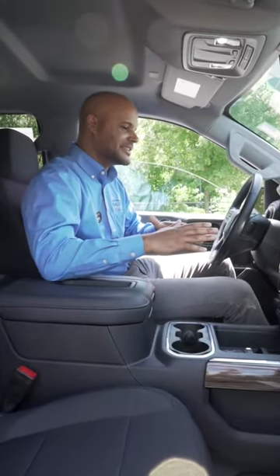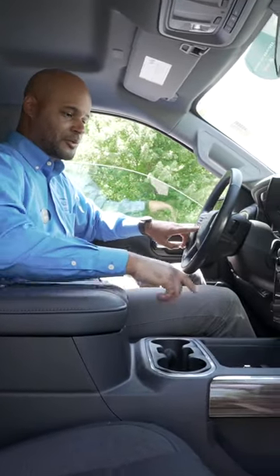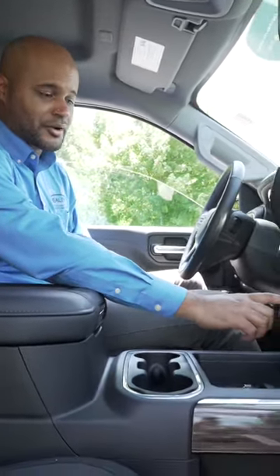Come take a look at the interior. There are a bunch of different buttons but I'll narrow it down to a couple of things. We have the heated steering wheel as well as heated seats — great for everyday usage.